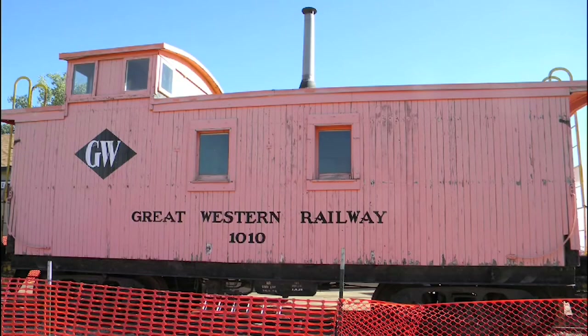This caboose was built by the Elgin, Joliet and Eastern Railway line around 1925 and later purchased by the Great Western Railroad.